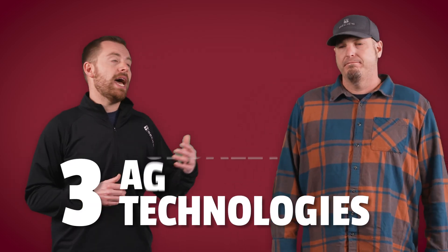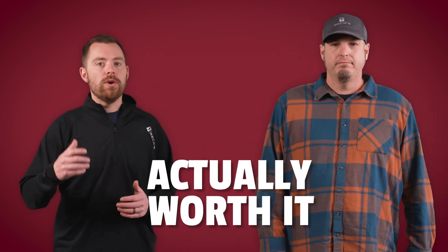Aaron, with all the different ag technologies that are out there, how do we know what's worth it for 2025? Actually, in today's episode, we're going to be breaking down three ag technologies that are actually worth the investment in 2025. These tools not only increase yield and ROI in our PFR studies, but they're also gaining traction among growers.